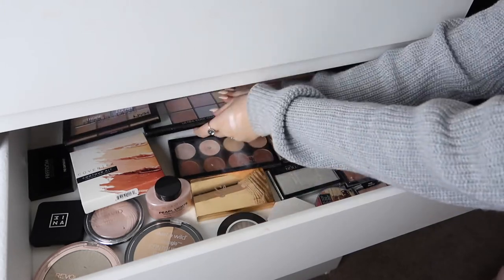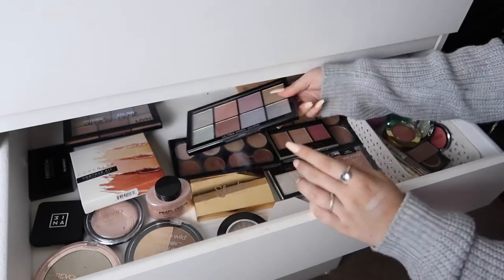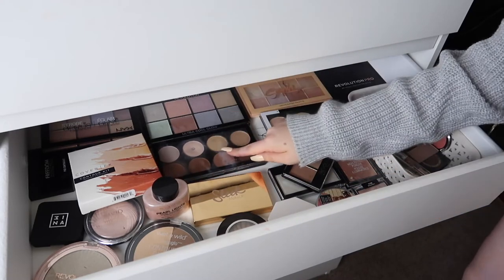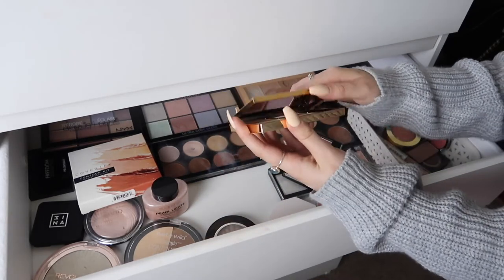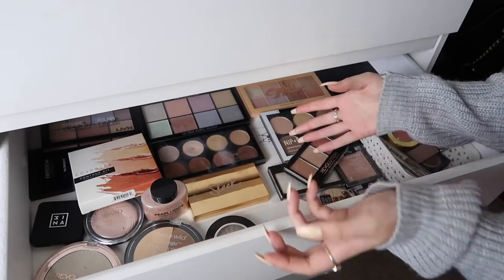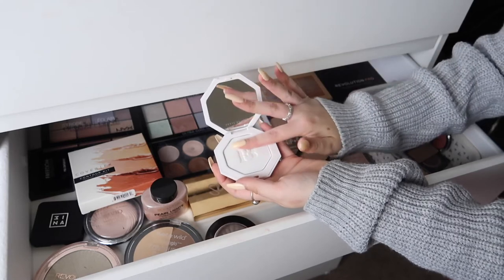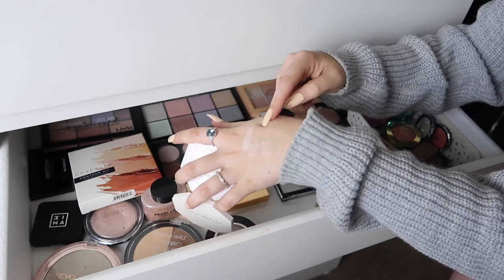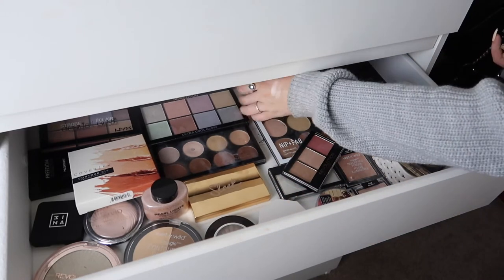Moving on to the middle of the drawer — at the back I've got the Makeup Revolution Ultra Cool Glow palette which I used to use religiously but haven't used in so long. I've also got the Makeup Revolution contour kit, the Iconic Lights and Contour Pro — I've hit pan on a couple of shades. There's the Sleek Solstice palette which everyone used to talk about but I don't really use it that much. I've got the Fenty Beauty highlighter which disappoints me a little — it's not majorly pigmented compared to my Makeup Revolution or Ofra ones, especially for the price.